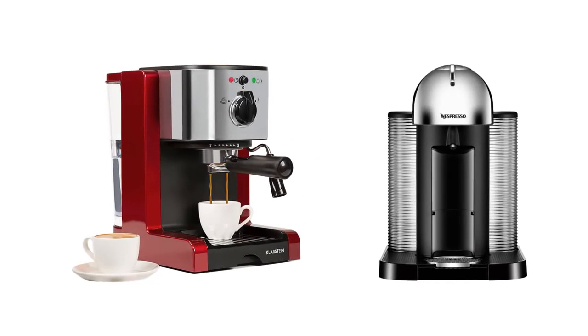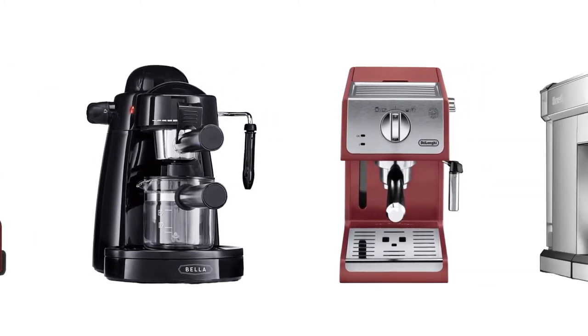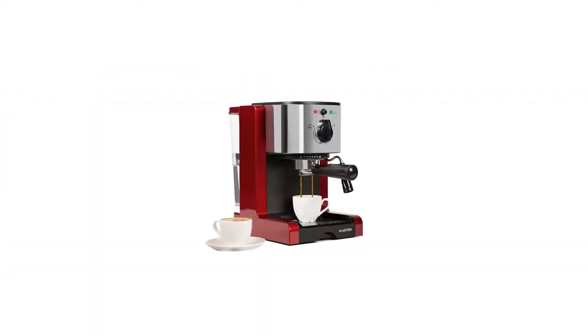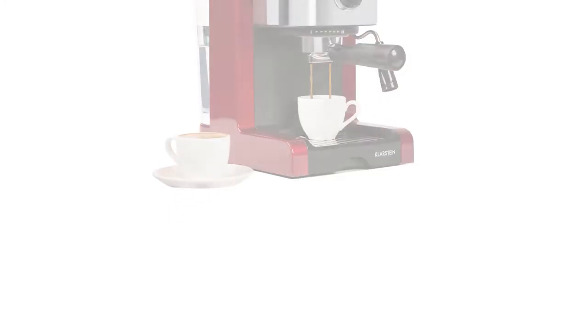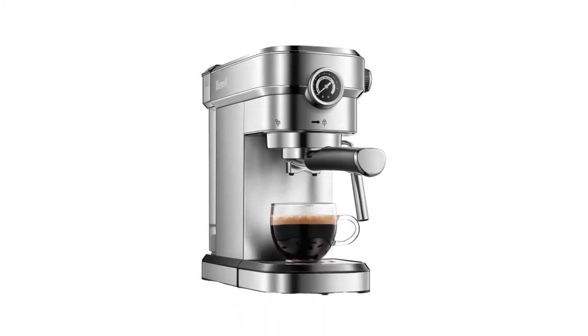Today I decided to review the top 5 best espresso machine brands under $200 in the market. I made this list based on my personal opinion, trying to list them based on price, quality, durability, and more. So let's get started with the video.